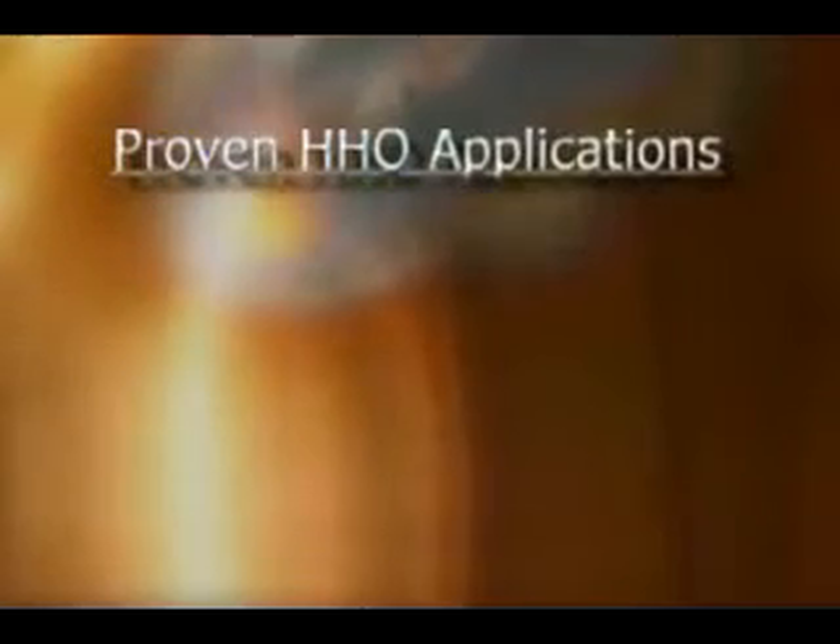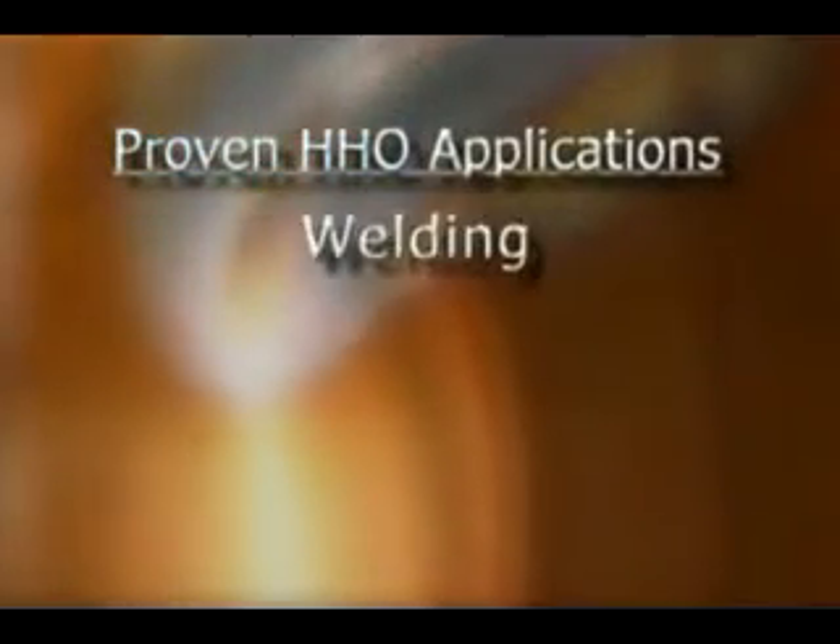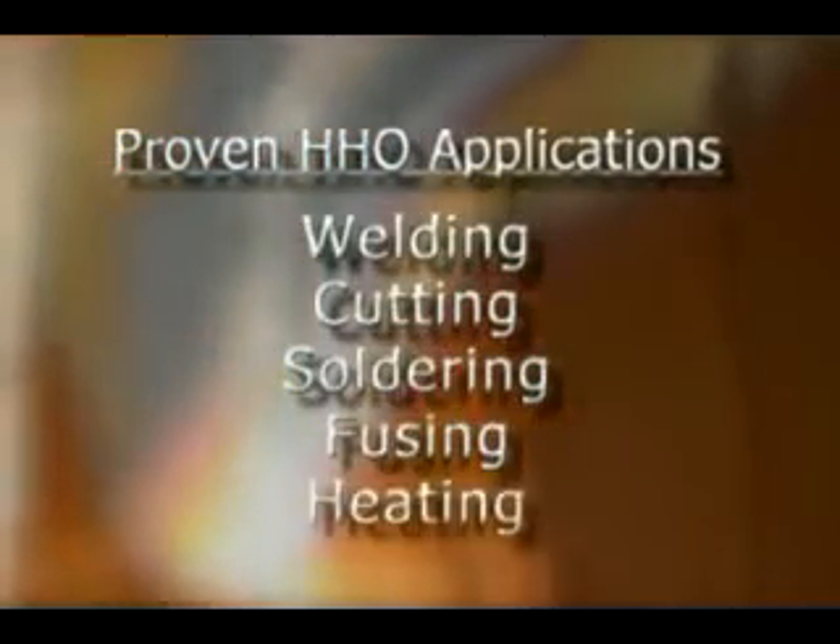HHO has proven itself to be an enabling technology in any industry requiring welding, cutting, soldering, fusing, or heating.